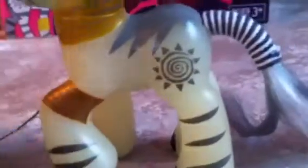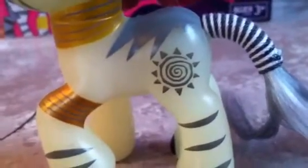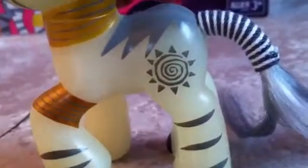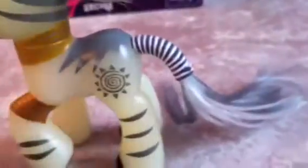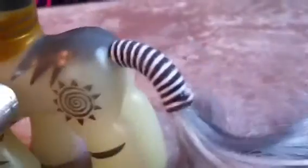And her cutie mark is like a little sun — it kind of looks like a sun. It's her cutie mark. Kind of like a tribal African thing, because she's a zebra. But I really like this figure. The only thing that I really don't like is the tail. It just looks weird. Here it is on the box with like three stripes — it just looks like a caterpillar to me.